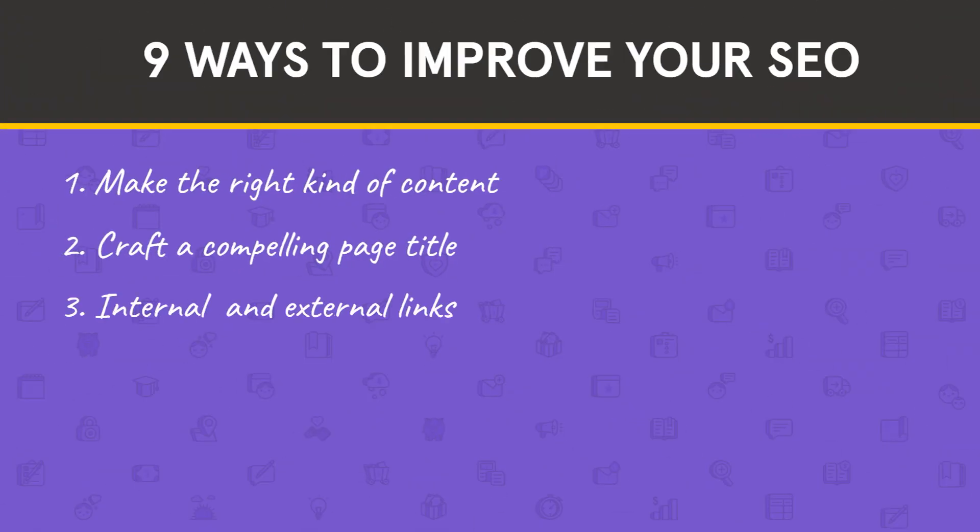Number three: include links to internal and external content. One of the ways search engines judge your page is by a metric called authority. A website or webpage has authority when it's seen as a reliable and trustworthy source of information on a given topic. One of the ways to increase your page's authority is to link to relevant content both within your site and on other websites. When you do this, you're giving your visitor access to even more valuable information, which increases the overall value of your page. You don't have to include a link in every paragraph, but look for opportunities to link visitors to additional resources where it makes sense.